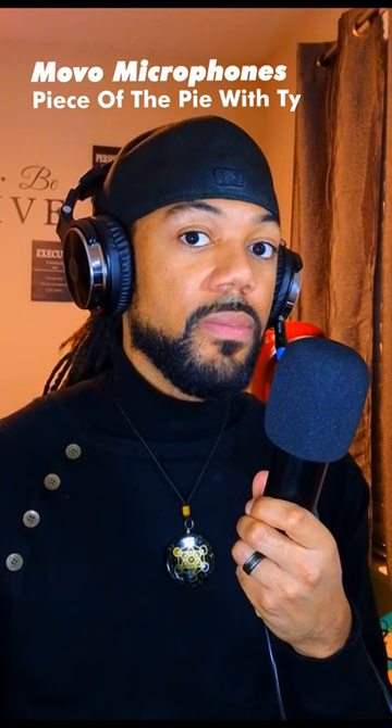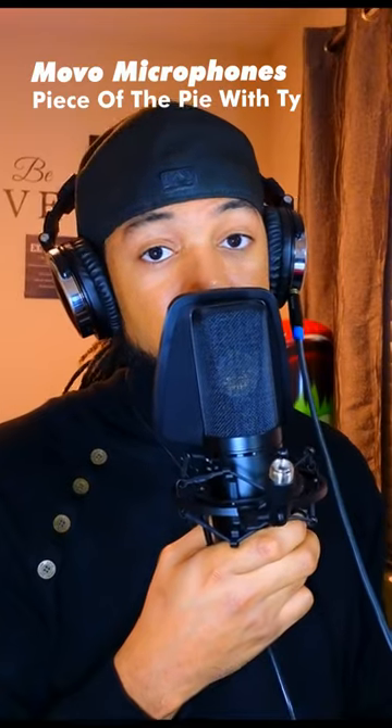So you guys are hearing the audio now. I'm going to be quiet for just a second. Okay, now let me show you what its big brother sounds like. Now you are hearing the audio from the Movo VSM7.